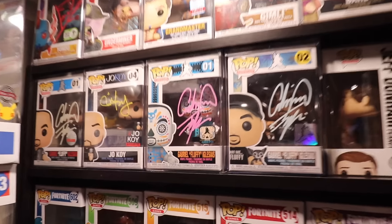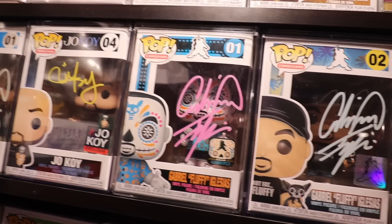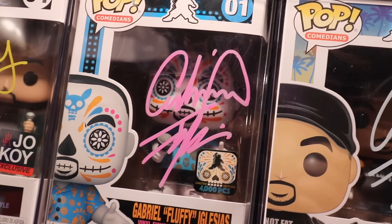I think my favorite one has to be this one here — the Day of the Dead Fluffy — just because I really do love that pink with the really bright figure on the back.